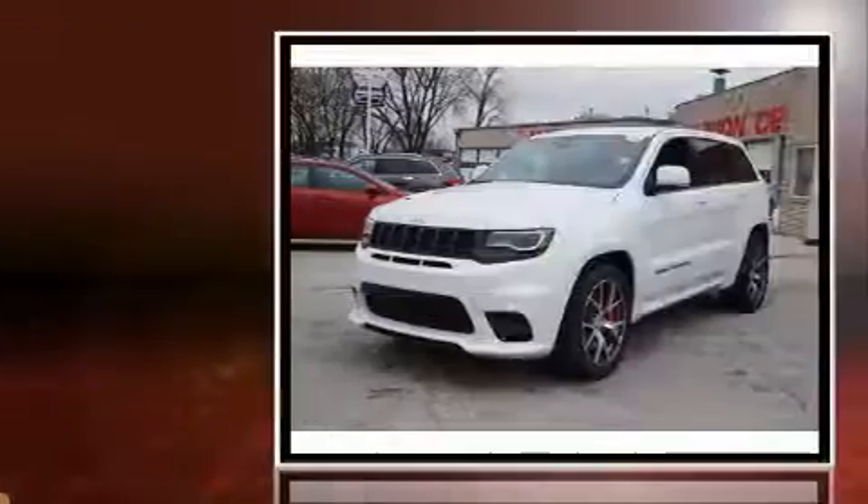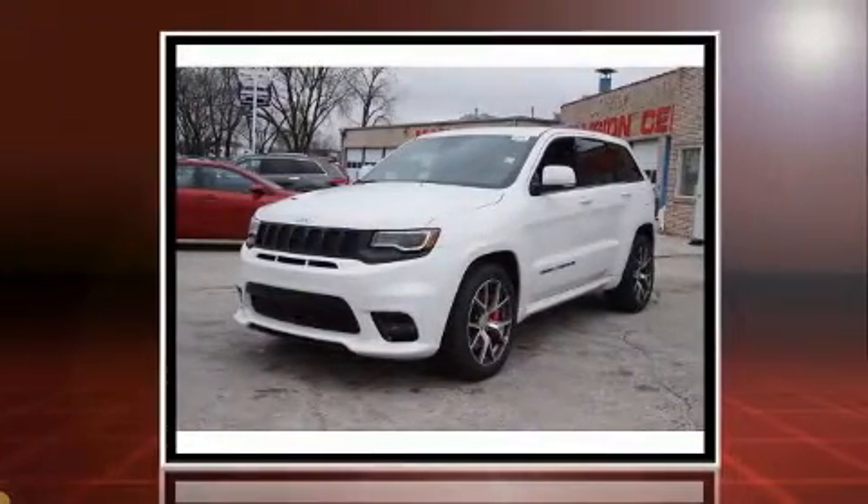Load your family into the 2017 Jeep Grand Cherokee. It features an automatic transmission, four-wheel drive, and a powerful eight-cylinder engine.